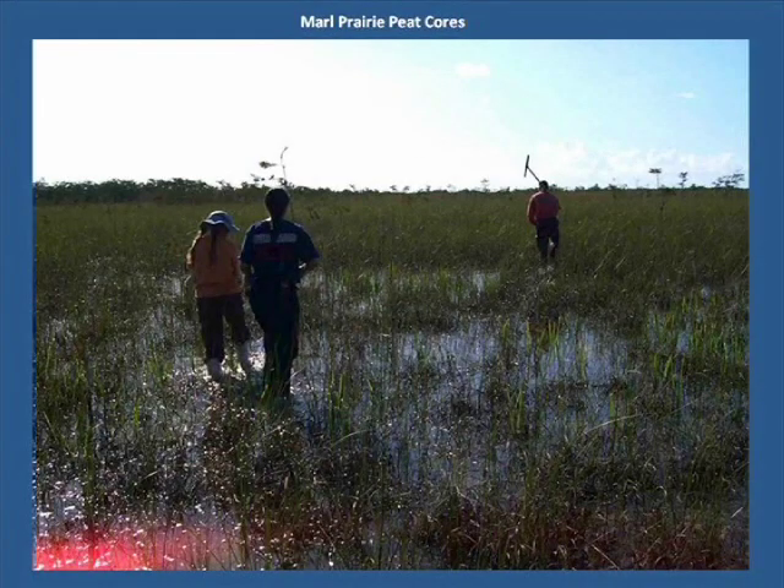Fires are common in the Everglades and play an important role in preventing shrubs and trees from invading the grasslands. Fires are also effective in releasing nutrients from the plant's tissues. History of fires in the park suggests that this area in this light has not burned, so here we're going to pull some sediment cores to determine why.